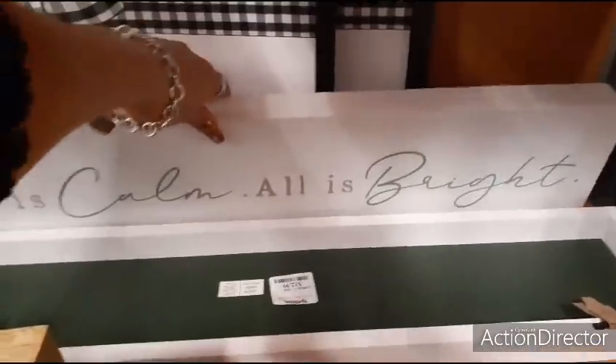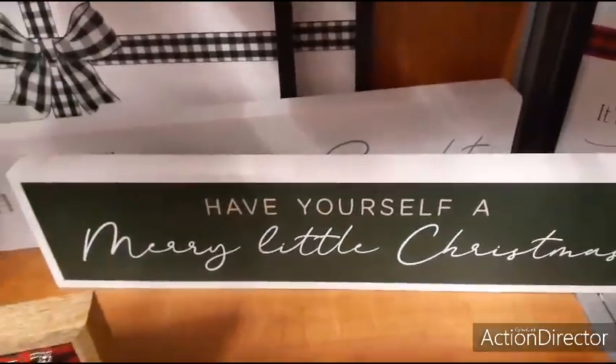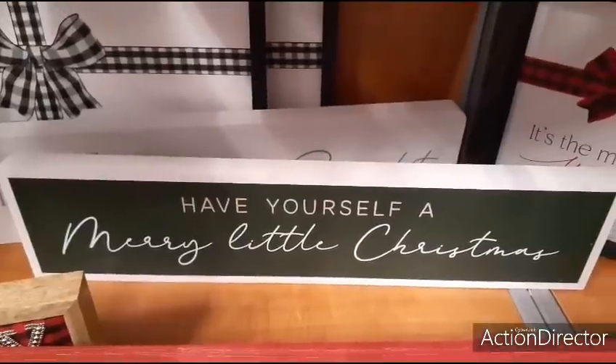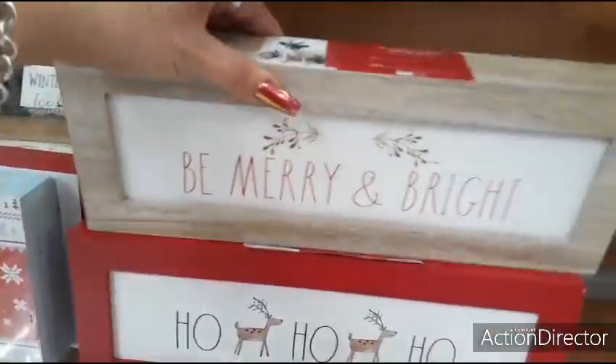This one's going to be $12.99 — Have Yourself a Merry Little Christmas. Again, we're seeing that deep forest green, as I like to call it, Christmas green. Going back to Rae Dunn: Be Merry and Bright and Ho Ho Ho — those are really cute. Not too bad of a price for $9.99.